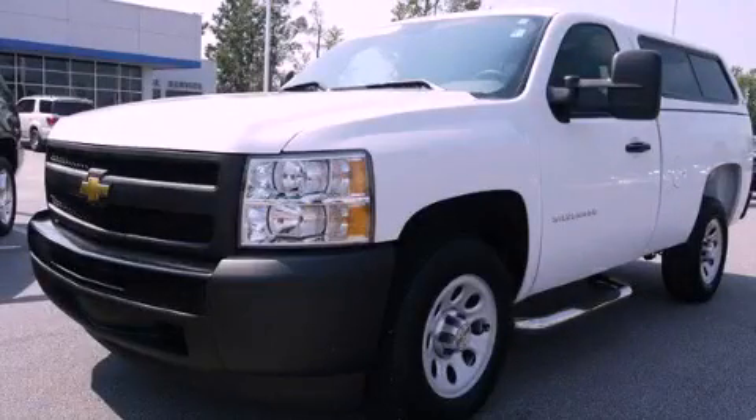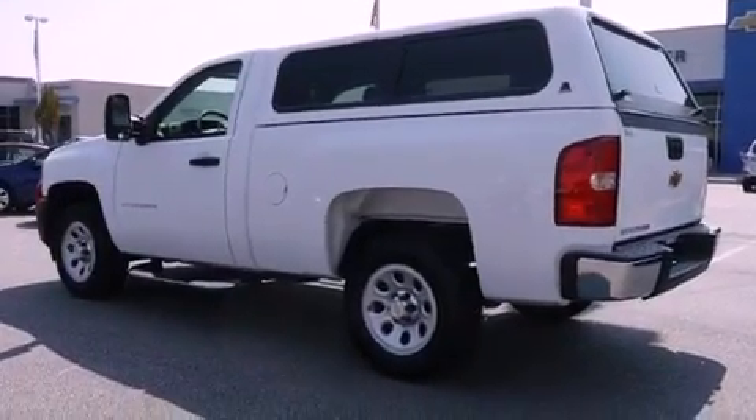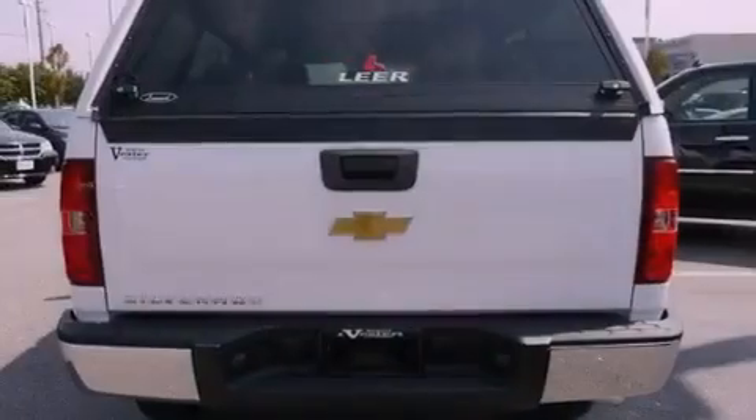This is a 2011 Chevrolet Silverado. Whether hauling, commuting, or towing, this truck is the right one for you. It features a 4.3-liter six-cylinder engine and a four-speed automatic transmission.